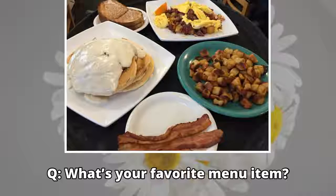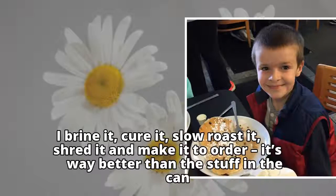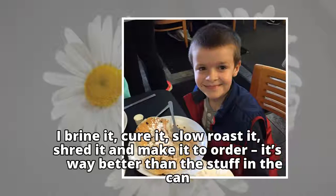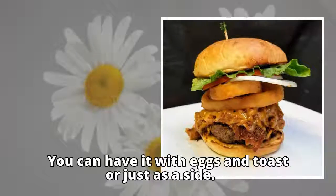Q: What's your favorite menu item? A: My absolute favorite is the corned beef hash. I brine it, cure it, slow roast it, shred it and make it to order. It's way better than the stuff in the can. You can have it with eggs and toast or just as a side.